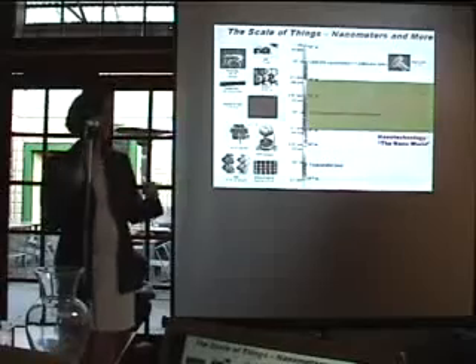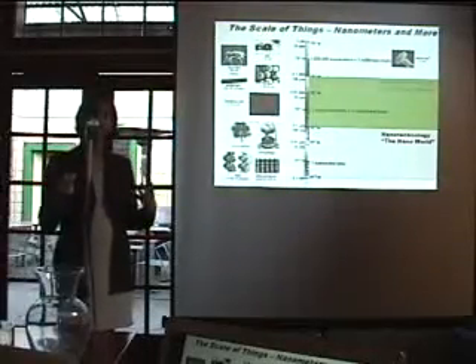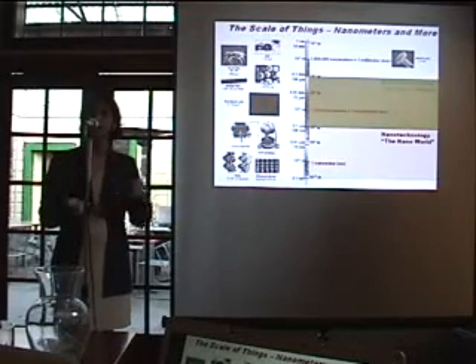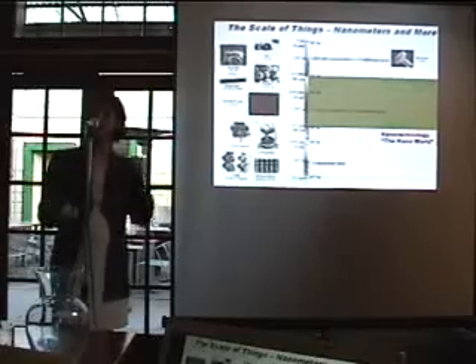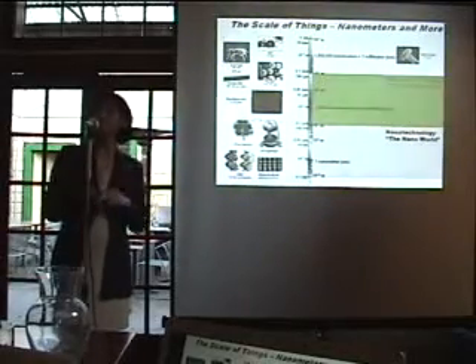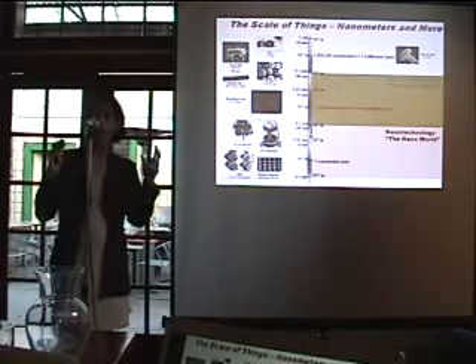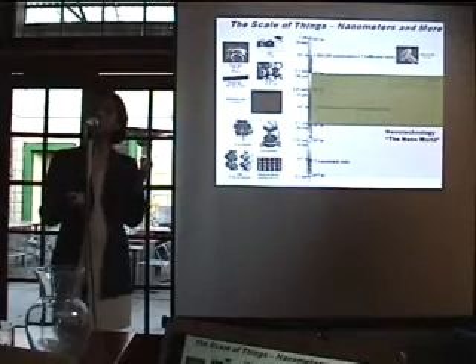Why is that exciting? Well, if you think about biology, it really is on the same size scale. If we go from individual cells on the micron scale to virus particles to machinery within the cell — to DNA, RNA, ribosomes — things that actually make the body work, those are all nanoscale.